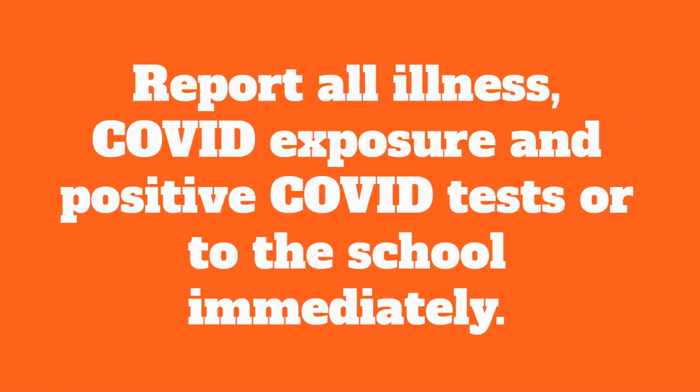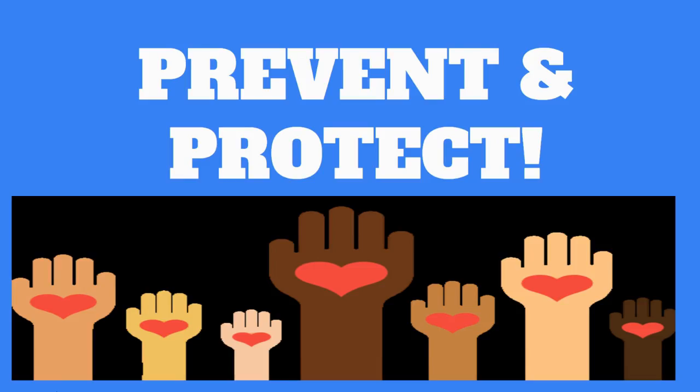It's very important to report all illnesses and COVID exposures and positive COVID tests to the school immediately. Let's work together to prevent infection and protect our students, staff, and families.